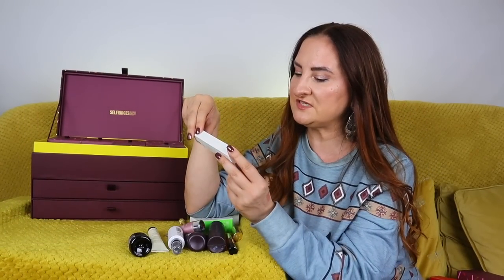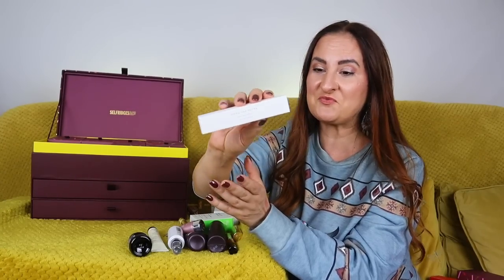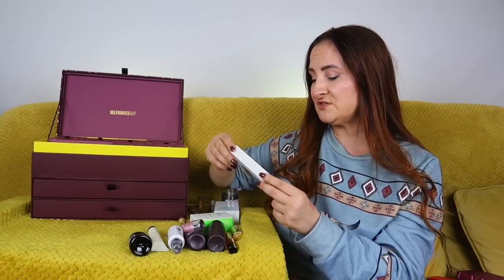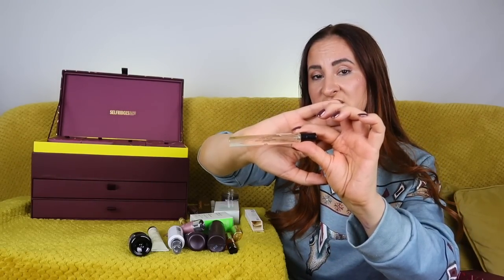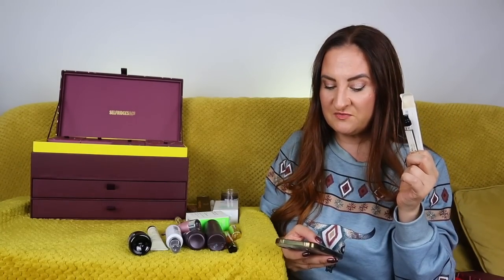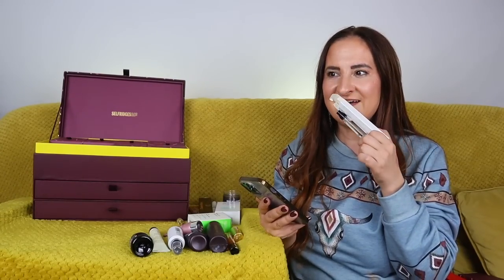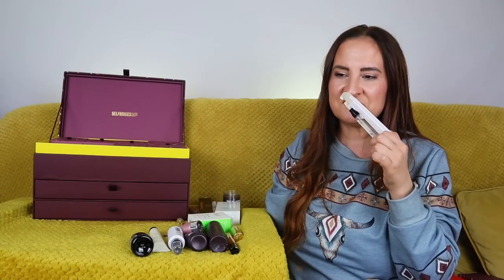Day number fourteen: we have a fragrance by Dries Van Noten — I think this is called Chestnut Silk, as it says on the bottle. Let me have a quick sniff. That is nice! Top notes: black carrot and bergamot. Middle notes: silk and rose. Base notes: chestnut and cacao. You can definitely get that cacao — it's a really warm, fruity scent with an almost edible cacao note. I like it, really lovely.